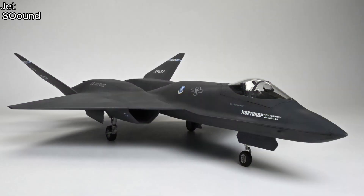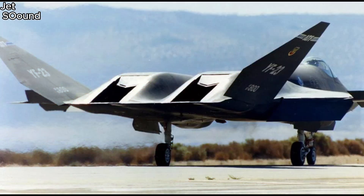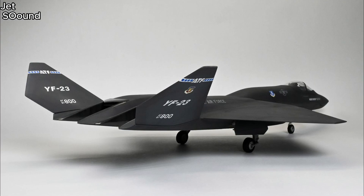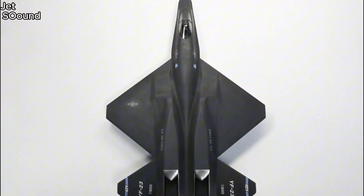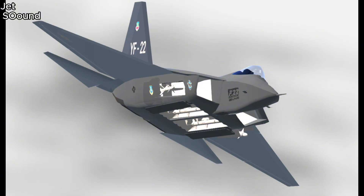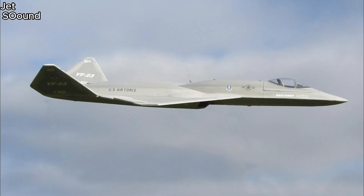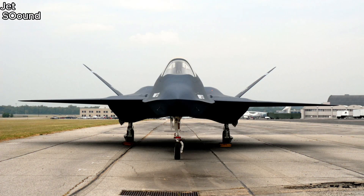The YF-23 is often remembered for its futuristic look and the potential it represents in stealth and performance capabilities. The Northrop YF-23 was an incredible aircraft with many strengths, from its stealthy design to its efficient performance. While it didn't become the next-generation fighter for the U.S. Air Force, its legacy lives on as a remarkable example of aviation innovation. If you enjoyed this deep look into the YF-23, make sure to like, subscribe, and hit the notification bell so you don't miss any of our future videos. Let us know in the comments what other aircraft you'd like us to cover.